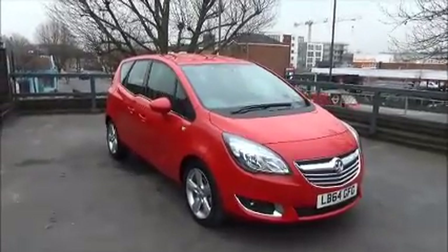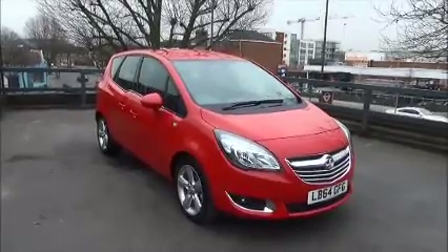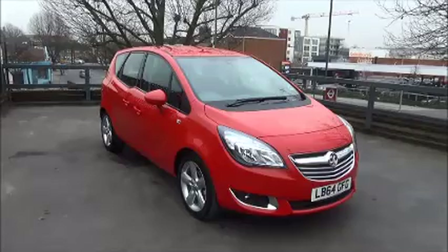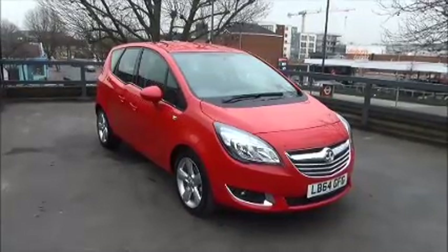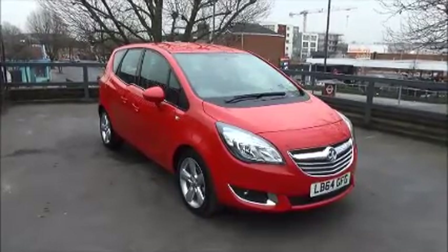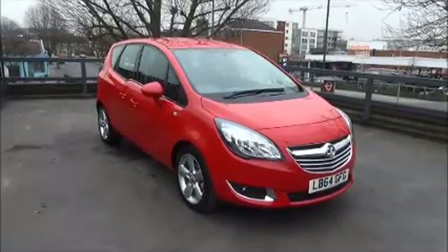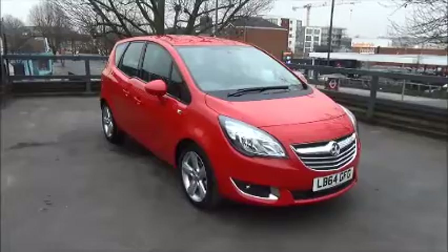Welcome to Now Vauxhall. Here today we have a Vauxhall Meriva Techline 1.4 engine, 5-door fitted with a manual transmission. Finished in red, the car was registered in January 2015 and as you can see is on a 64 plate. This is a cancelled fleet order and the car has a warranted mileage of just 20 miles. The Meriva has a CO2 figure of 140, which equates to a road fund licence fee of 130 pounds annually.